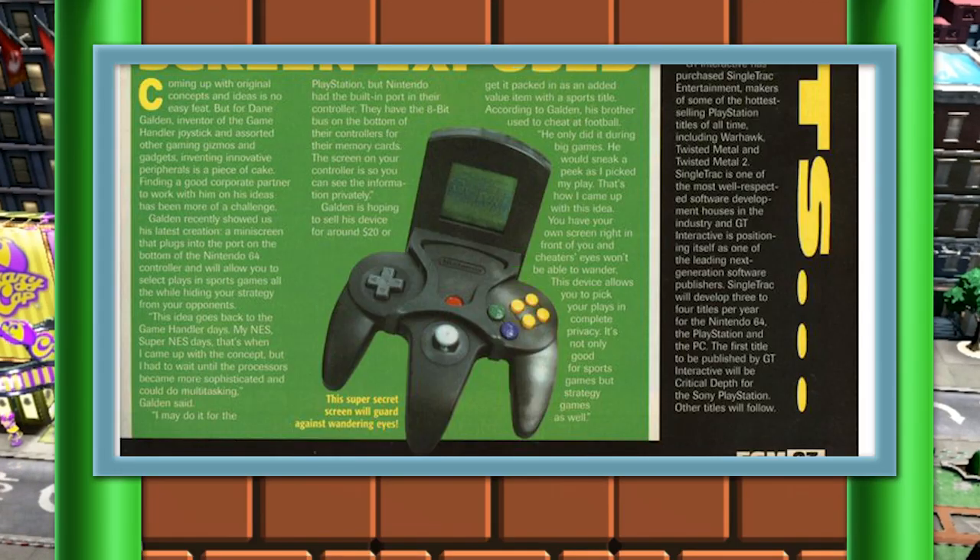Coming in at number one today, the Nintendo 64 almost had a second screen on its controller. Now, this story's weird, just a bit, but I love weird, and I love Nintendo 64, so this story is right up my alley.